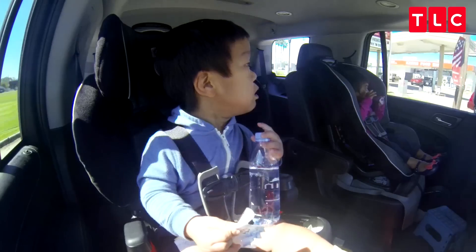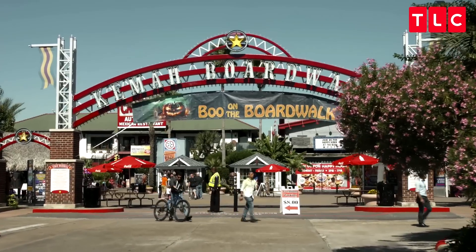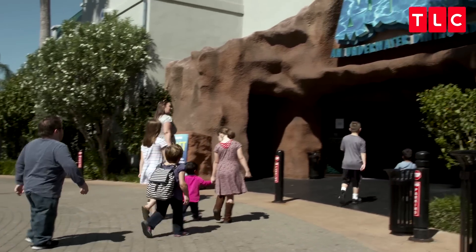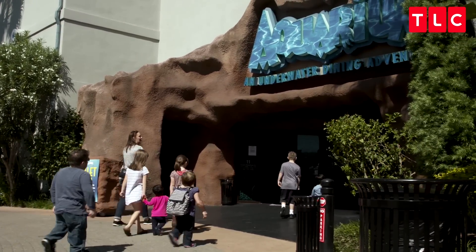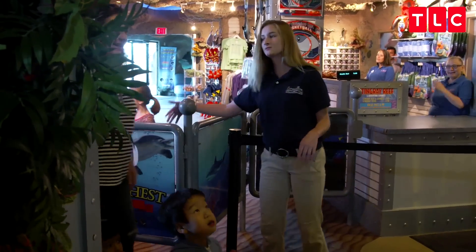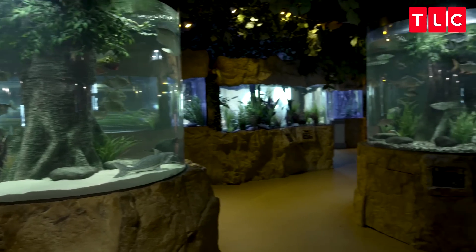Wow! Here we are, Kima Boardwalk. This is it — an underwater dining adventure. And this is where we're going to eat lunch. Hi guys, welcome to the Kima Boardwalk Aquarium.